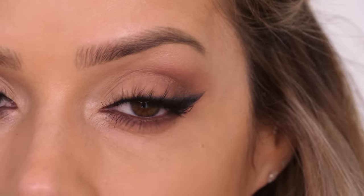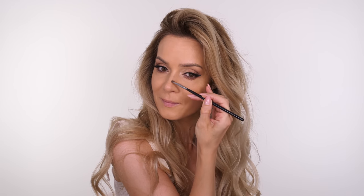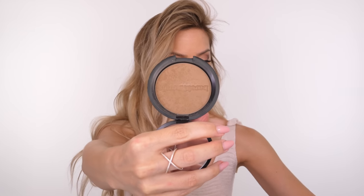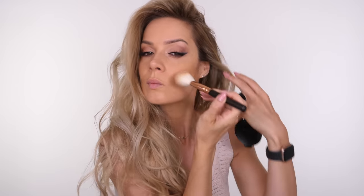To add a little contour to the sides of my nose I'm using the Kevin Aucoin Sculpting Powder in shade medium — my favorite for shaping and sculpting the face. Then I'm pressing over that with my sponge. For bronzing I'm going to use the Bare Minerals Endless Summer bronzer — my absolute favorite.